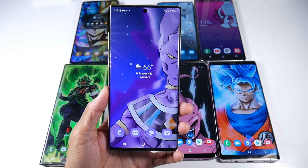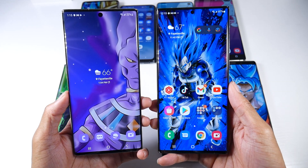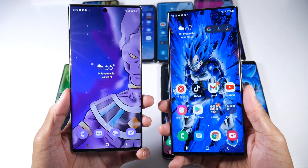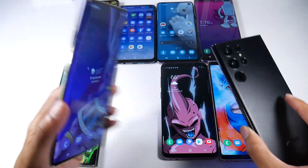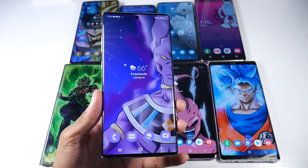What I like about this phone is design-wise, it has aged really well. Here's a Galaxy S22 Ultra, the newest one. You can see they look pretty similar as far as the front, and then the back — the Note 10+ still looks really good, especially with this cool color.